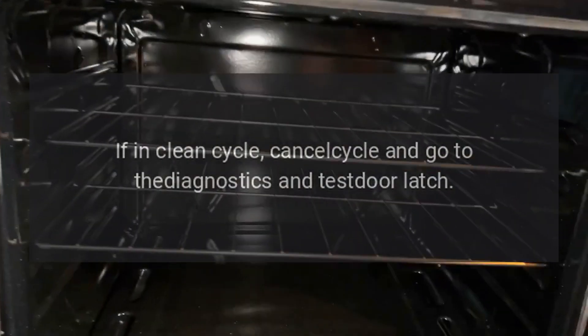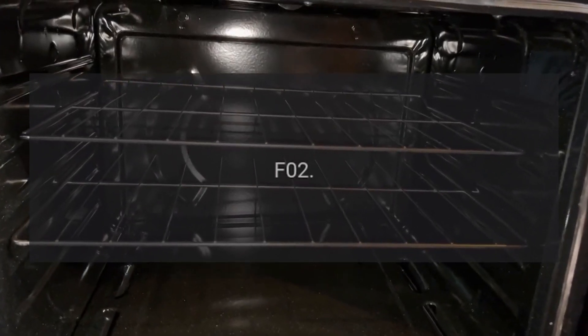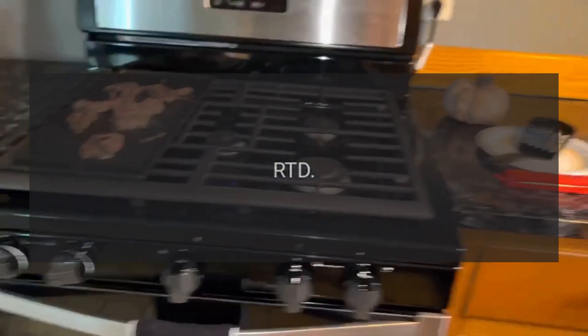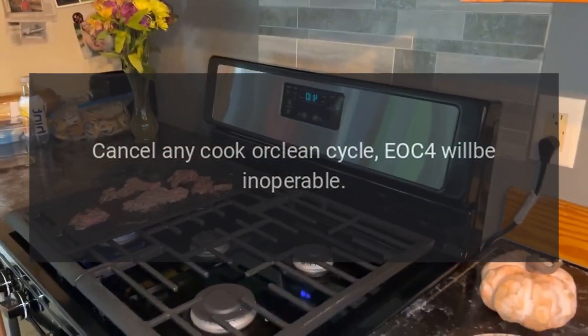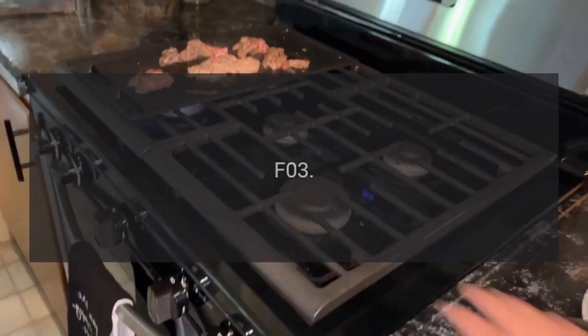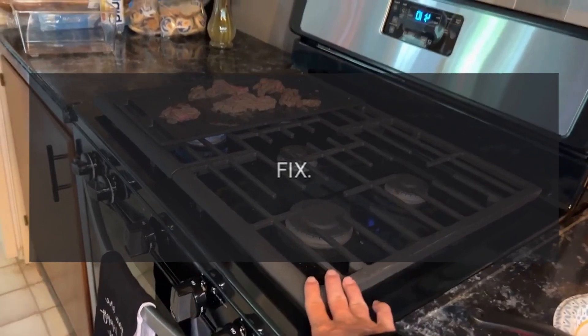Code F01 — Problem: door latch. Fix: if in clean cycle, cancel cycle and go to the diagnostics and test door latch. Code F02 — Problem: RTD. Fix: cancel any cook or clean cycle; EOC4 will be inoperable. Code F03 — Problem: cooling fan hall effect. Fix: cancel bake or clean operation immediately.